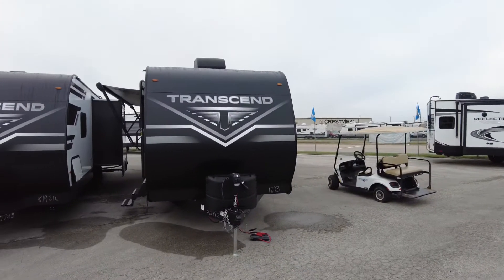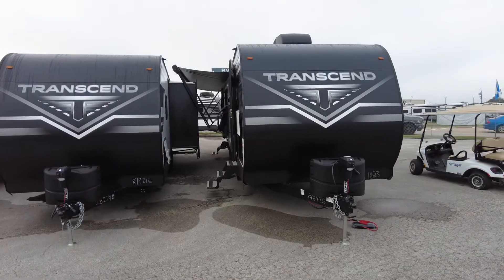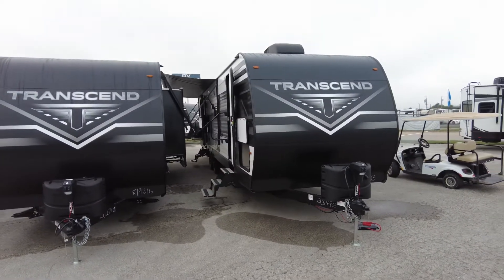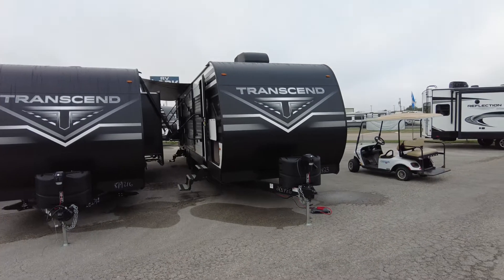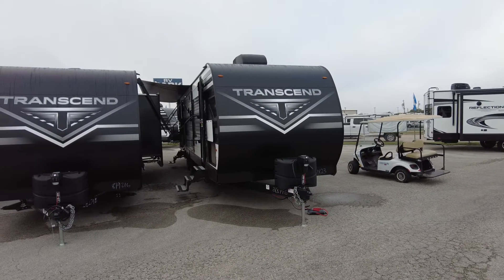So no luck with the pause — three separate videos it will be. I think it just doesn't hold a pause that long. This is the second of the two Grand Designs I have in mind for you. This is the Transcend. It's a little bit more off-roady — that's not a word, but I used it.